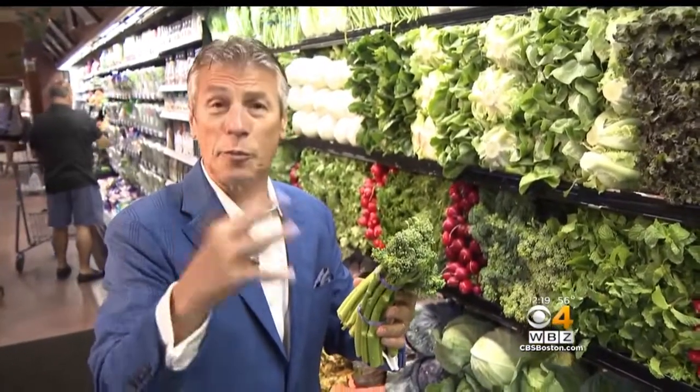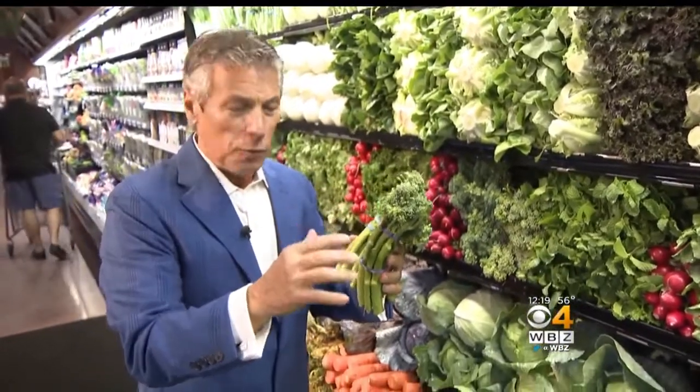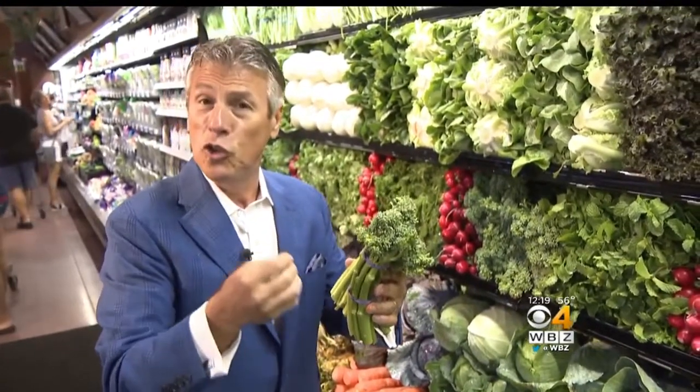The technical name for broccolini is 'asparation,' but broccolini sounds better. It's kind of like a cross between asparagus and broccoli. No kidding — and it's got all the nutritional value. It's a superfood.